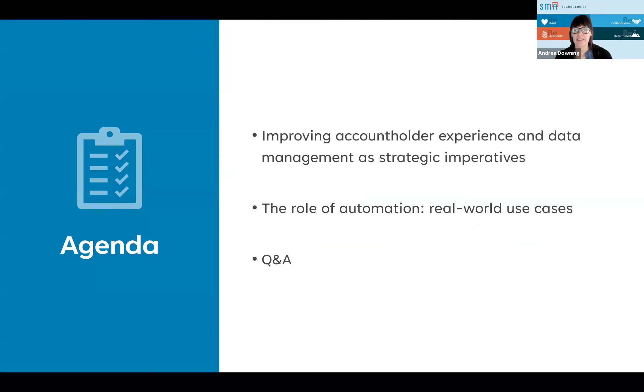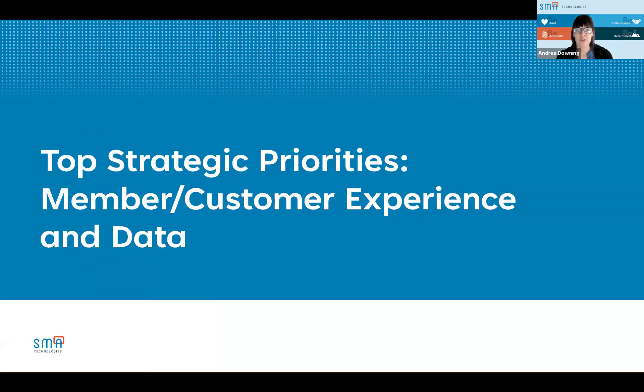Today's webinar will consist of looking at how to improve account holder experience and data management as strategic imperatives, and the role that automation plays in making sure we meet those account holder needs using that data management. And then, of course, we have Q&A. If you would like to ask a question any time during this webinar, you can use the Q&A box at the bottom bar of your Zoom session. We've got Gabby here with his experience to take care of any questions that come in.